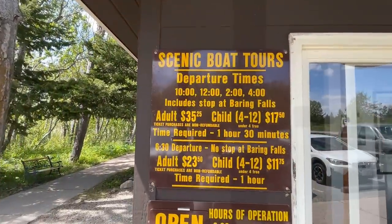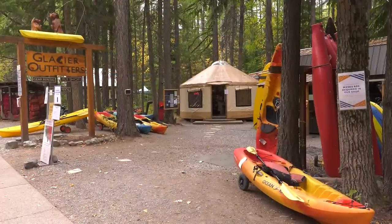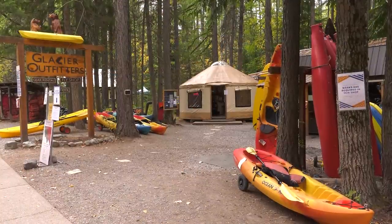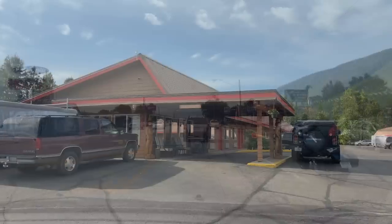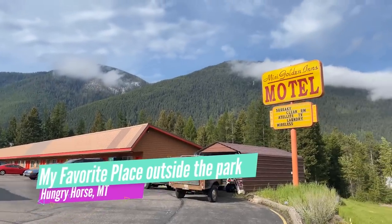A reservation for a boat tour, a tour bus, or even a kayak rental will also serve as a reservation ticket for that day. The tickets have your name on them and you'll need an ID that matches, so you can't buy and sell them. If, like most visitors, you're staying outside the park, you'll need a reservation ticket, and there are a couple of ways to get them.